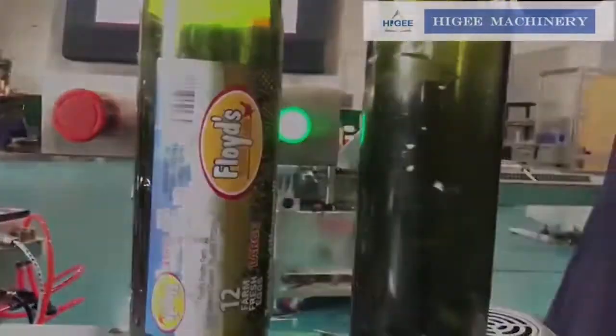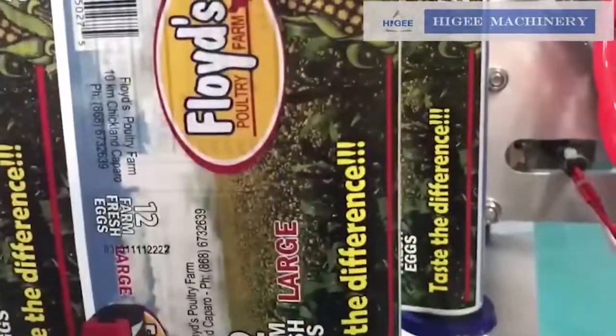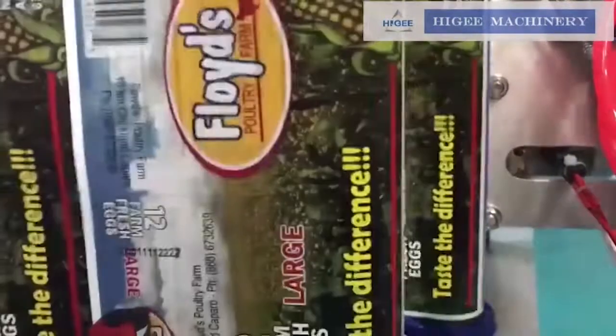This model HOY200 is the most popular model of Hygie. It has a fast labeling speed with economical cost, which is a great choice for clients who want to build an automatic production line.